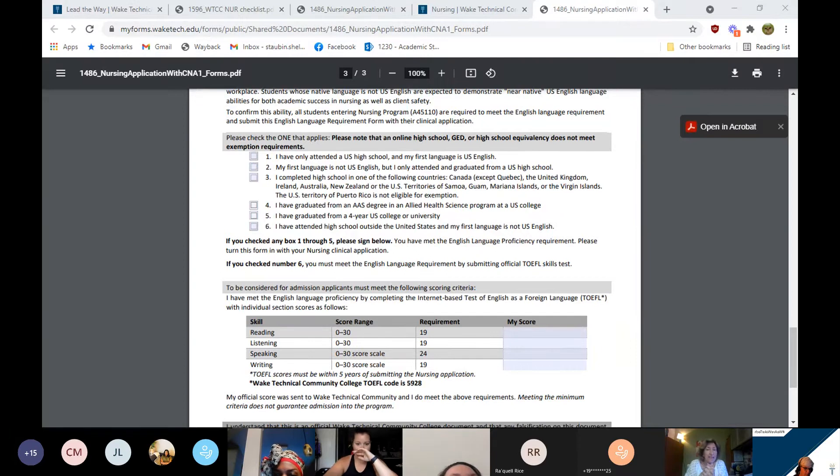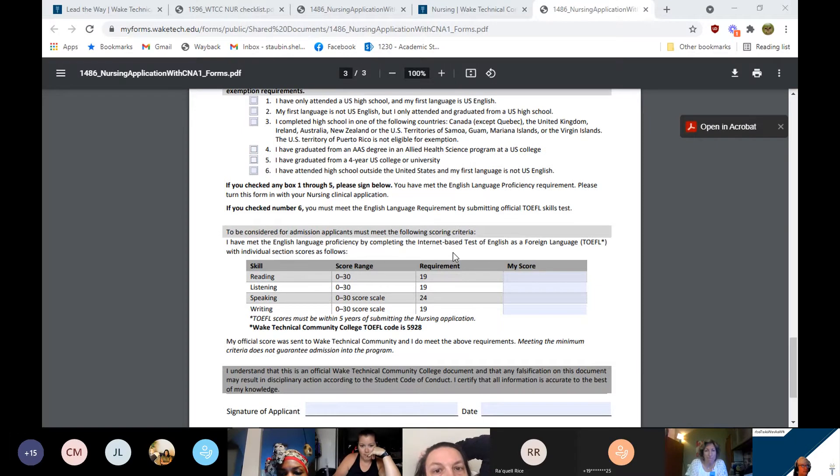If you attended high school outside the United States and your first language is not US English, you will be required to take the TOEFL — the Test of English as a Foreign Language exam. There are four sections: reading, listening, speaking, and writing. You have to have a minimum 19 for reading, listening, and writing, and a minimum 24 for speaking. This is out of 30 for each section.